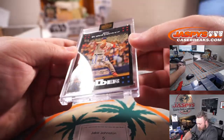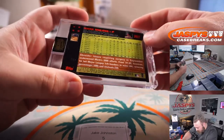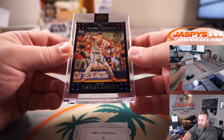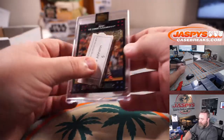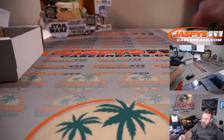Box number five, final box — Jake Johnston, box five. It's a one-of-one Mark Mulder, that is 2007 Topps — Mark Mulder, one of one to finish it off. There you go Jake, congrats with the one of one.